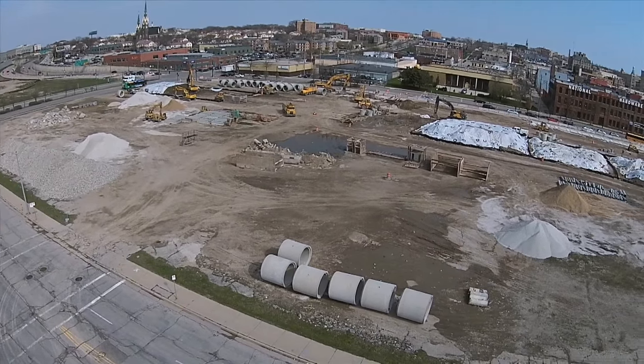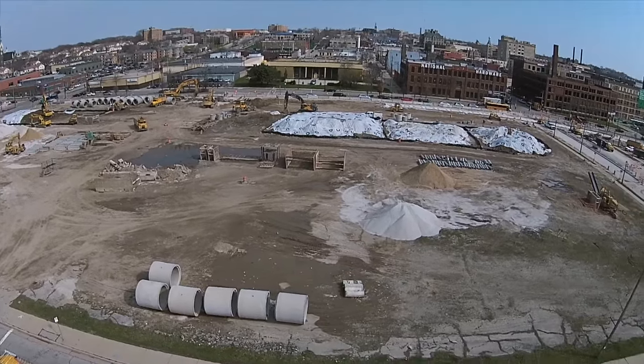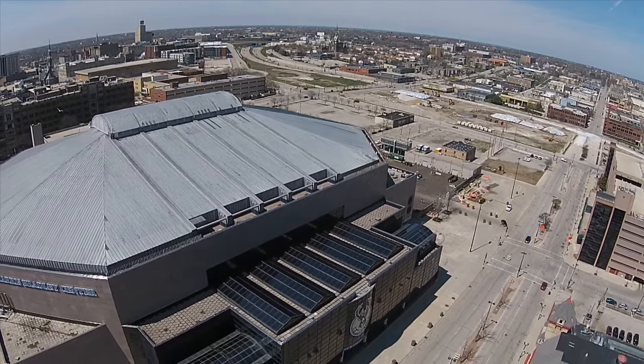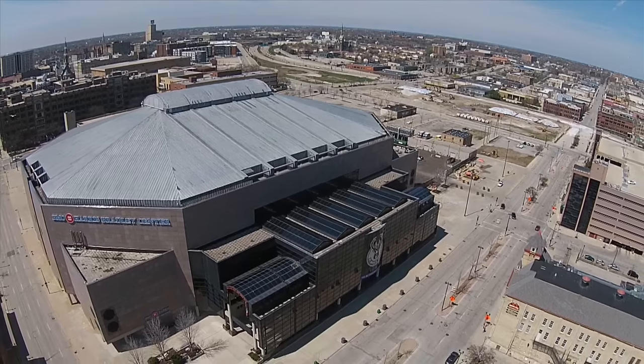In the longer term, additional Park East blocks east of that project are envisioned as being developed for apartments, offices and a supermarket. Also, the Bucks eventually will be demolishing the BMO Harris Bradley Center to create a site for more commercial development, perhaps including a hotel.